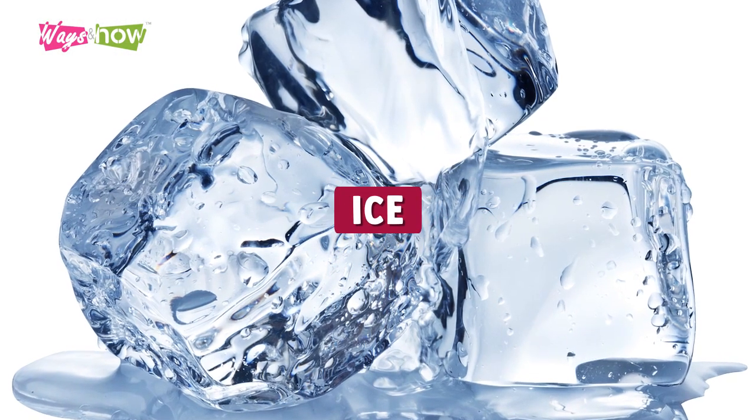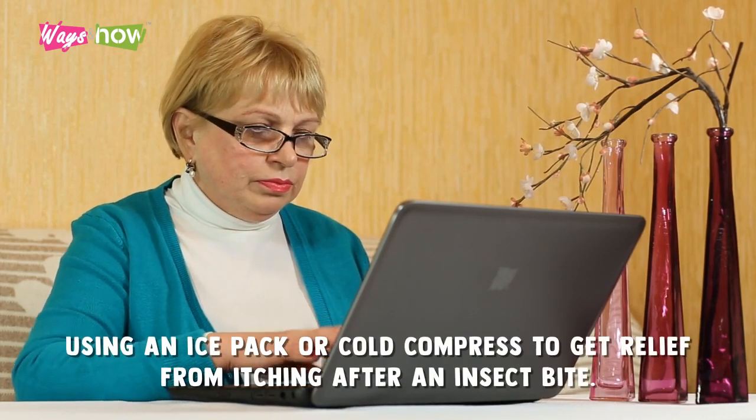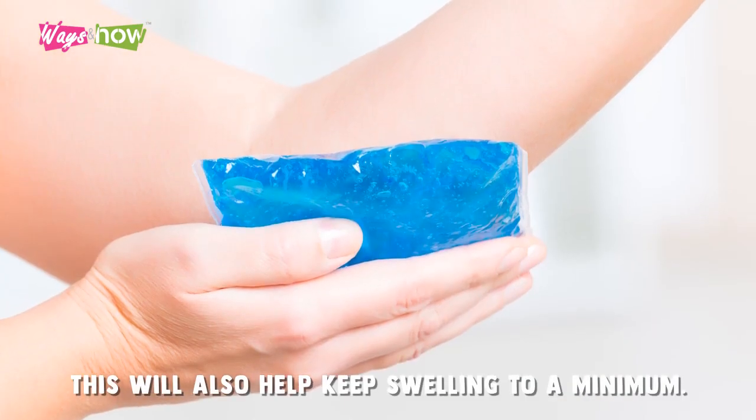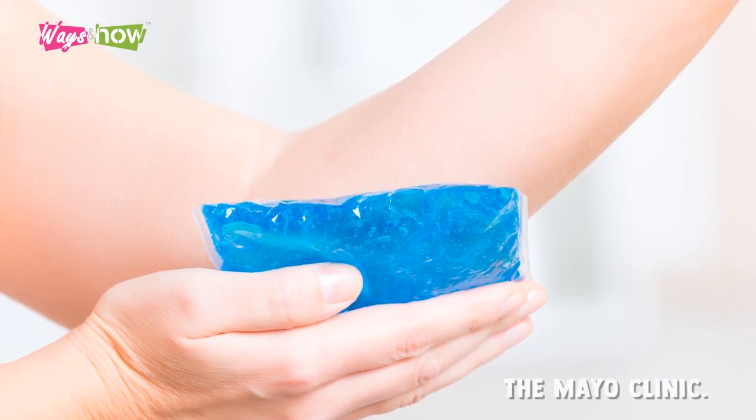Ice. The UK National Health Service suggests using an ice pack or cold compress to get relief from itching after an insect bite. This will also help keep swelling to a minimum. This is the same recommendation given by the Mayo Clinic.